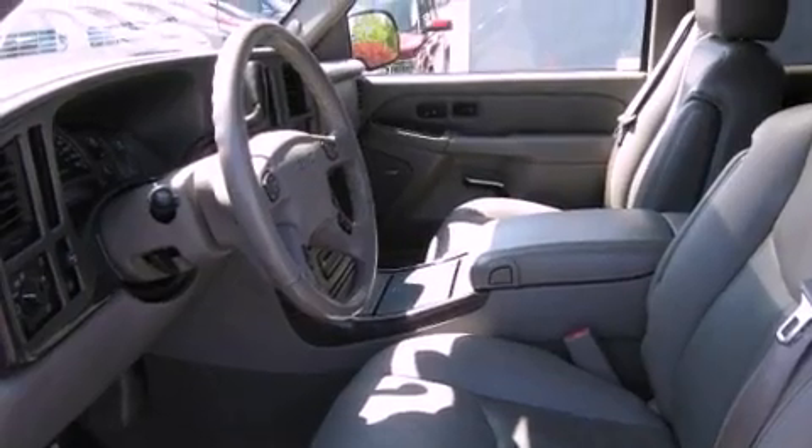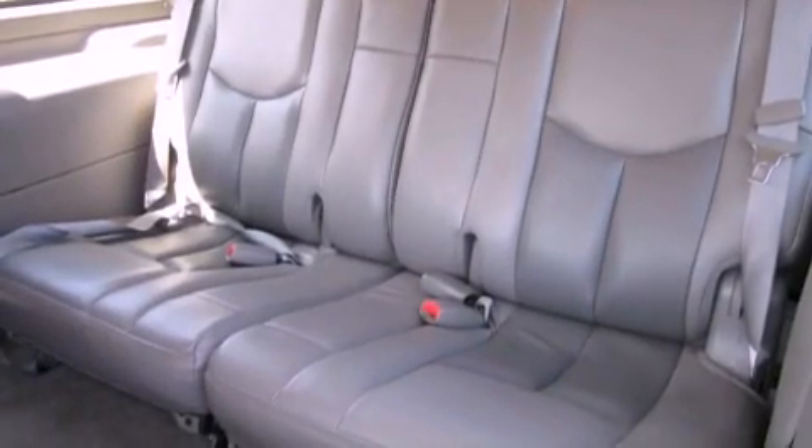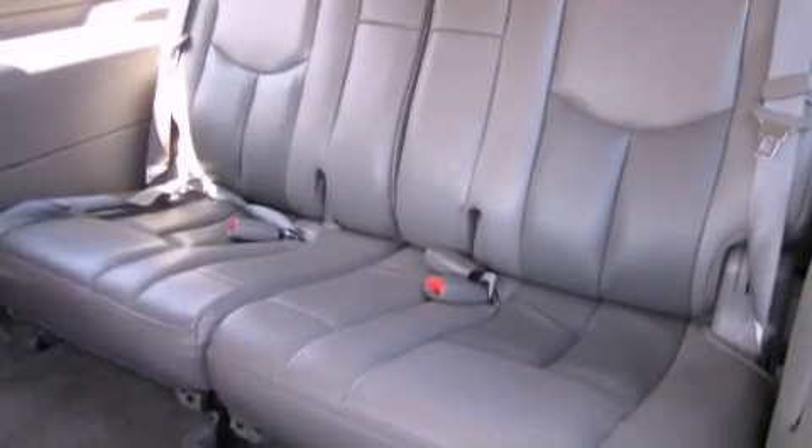Its top features and packages include a navigation system, power-adjustable driver pedals, a power sunroof, heated seats, a DVD player, alloy wheels, and traction control and stability control systems.